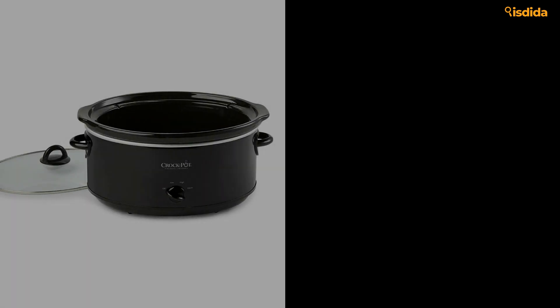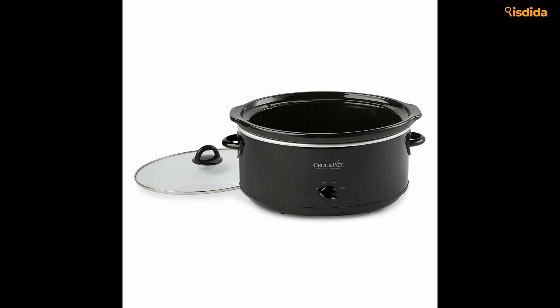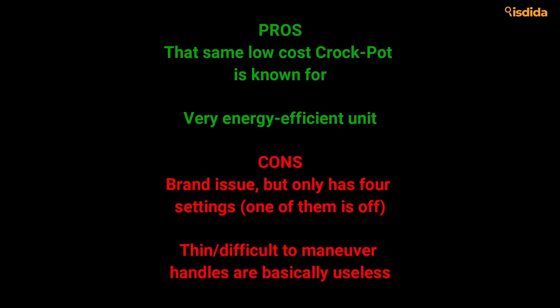Crock-Pot is known for being one of the most energy-efficient slow cooker brands on the market today. Their stoneware is notoriously fitted to handle up to 450°F in the oven if you need to, and comes in a brushed stainless steel exterior basin. Pros: That same low-cost Crock-Pot is known for. Very energy-efficient unit. Cons: Only has four settings, one of them is off. Difficult to maneuver — handles are basically useless.